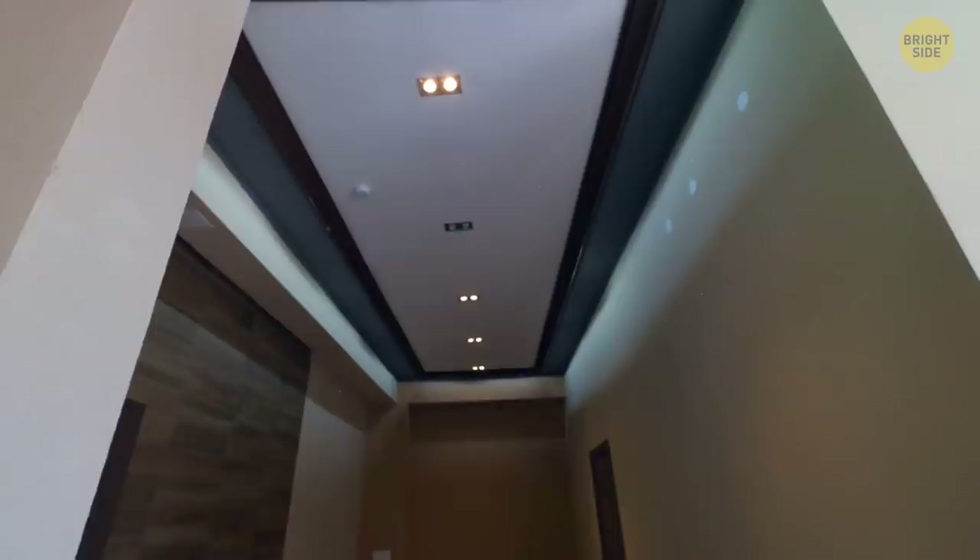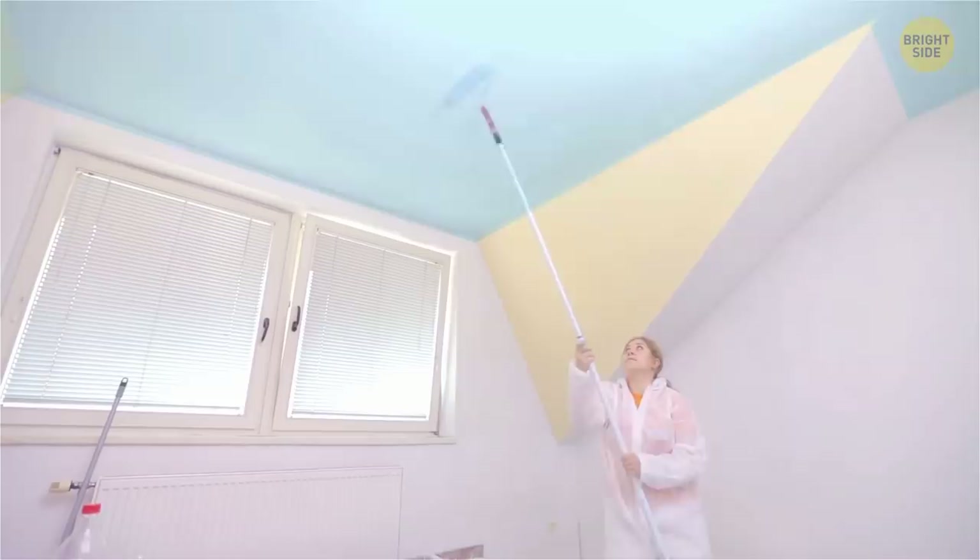Look up. Hello, fifth wall. You don't stare at the ceiling all day — you've got stuff to do. But doesn't it deserve some love too? Add some color, maybe a soft sky blue, maybe some clouds.